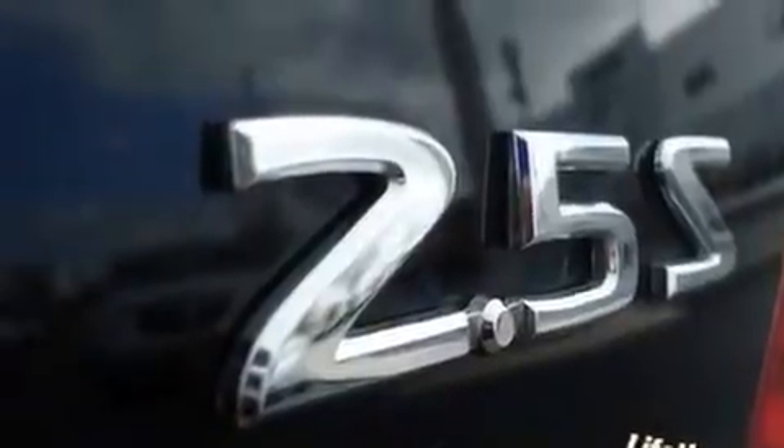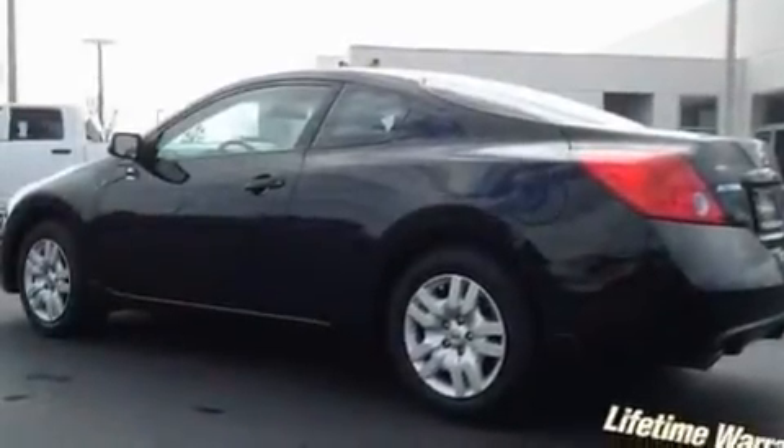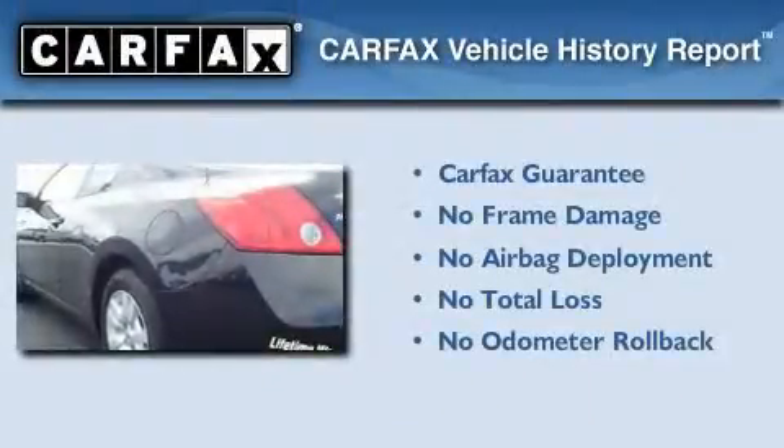With an EPA estimated rating of 32 miles per gallon on the highway, this automobile pays off in the long run. Not to mention that this sedan qualifies for the Carfax buyback guarantee.